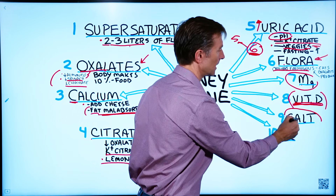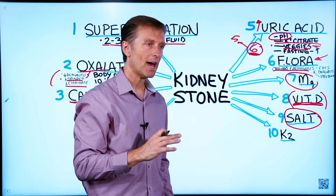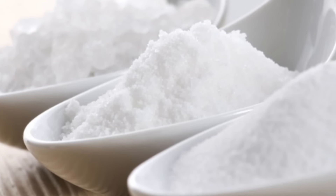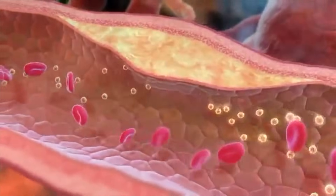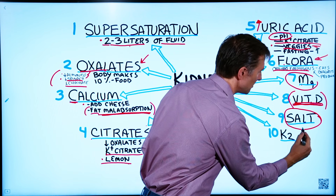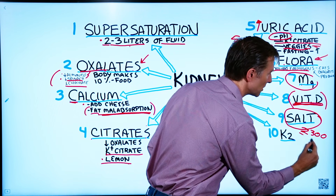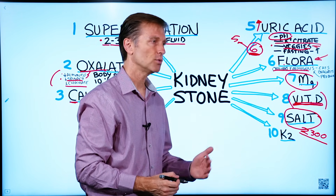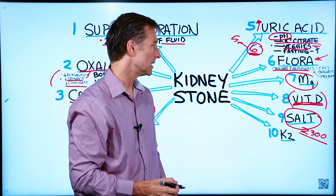Salt: if you have excessive amounts of sodium, that can actually cause more calcium to leave the body and go through the kidney. If you're a stone former, I would recommend sticking to about 2,300 milligrams — which is one teaspoon — and not going crazy with two, three, or four teaspoons, because that could potentially be an issue.